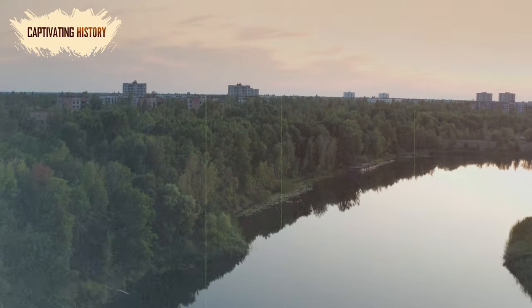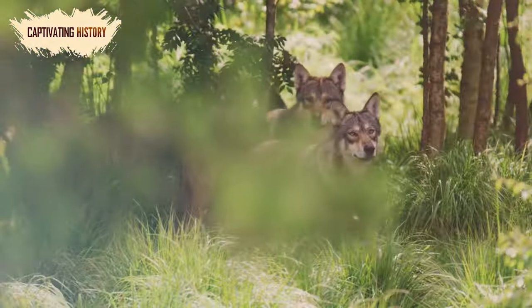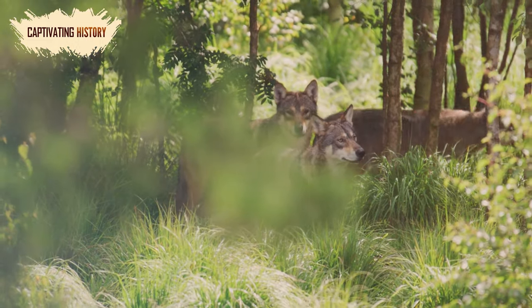Incredibly, rare species — including beavers, moose, wolves, wild boar, and birds — are now thriving in the area regardless of the increased radiation levels.